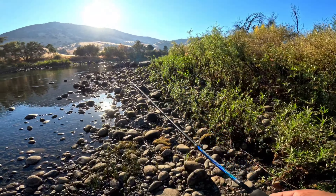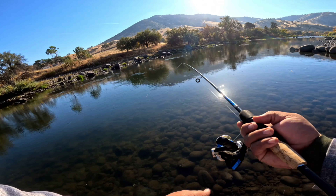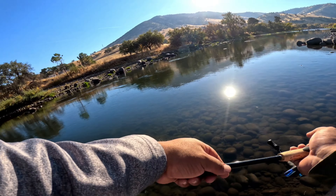We came over here because we seen quite a bit of fish jumping out of the water, so we had to come check it out. And then when we got here, we seen one jump out a few feet in front of us. So let's see what's going on here.